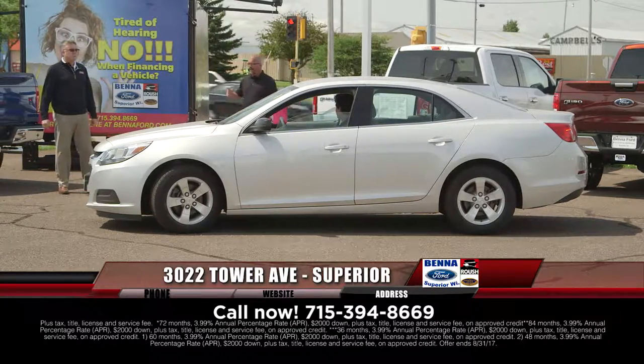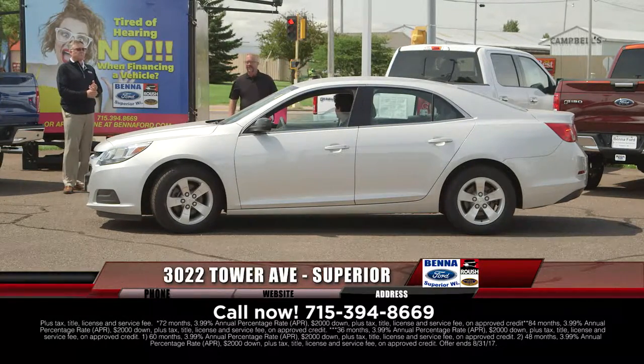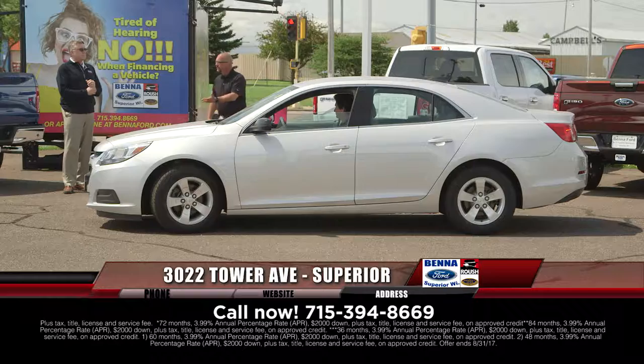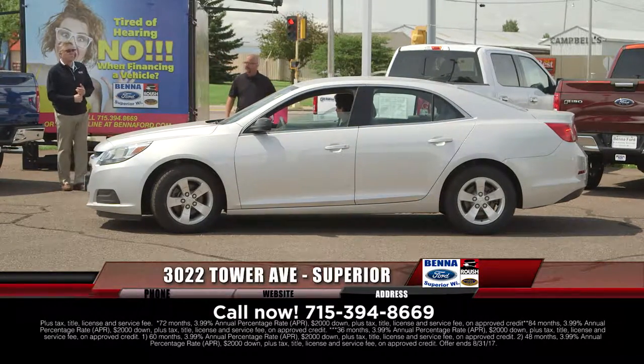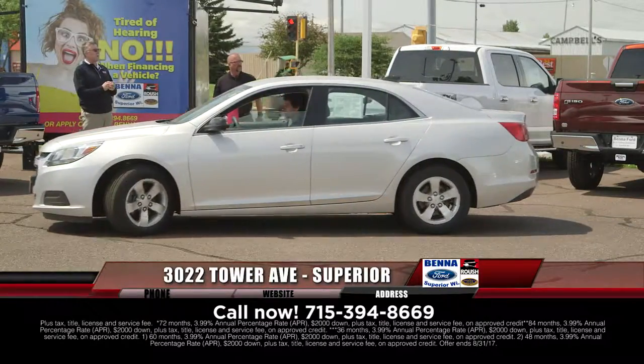2015 Chevy Malibu — again, one-owner, front-wheel drive. These cars are great, they come equipped. They're LT, so you get your windows, locks, air, cruise, tilt, and aluminum wheels. $17,200, $211 a month.